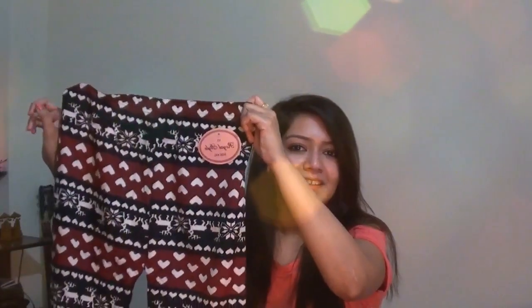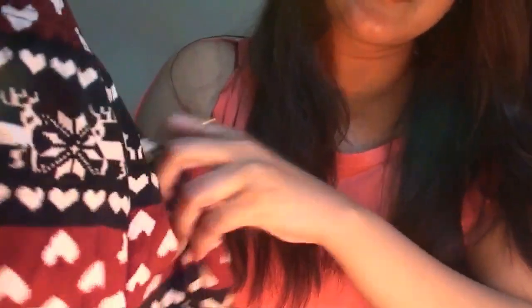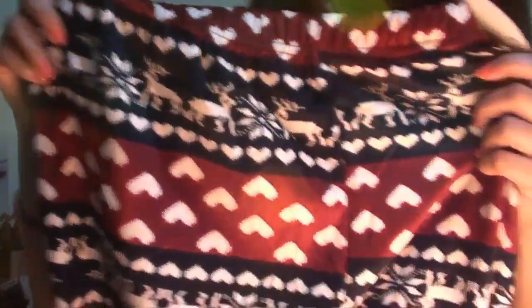Next is this pant. The print on it is really cute and holiday-themed. From the inside it's very soft and the length is good. I got it for 150 rupees.